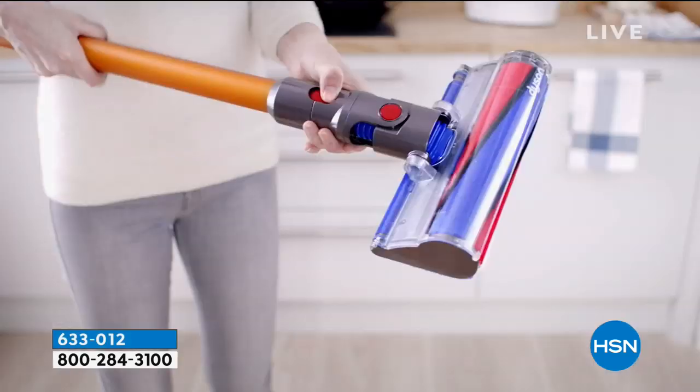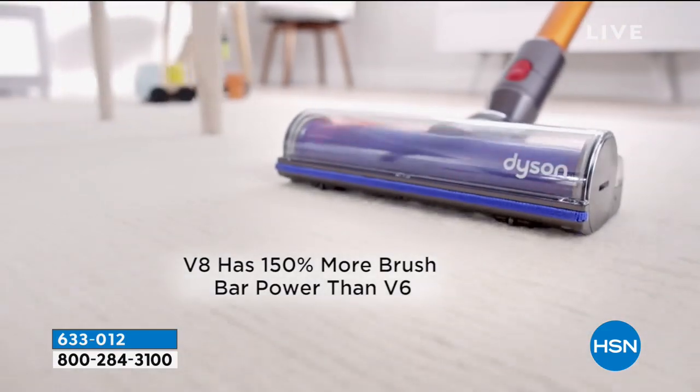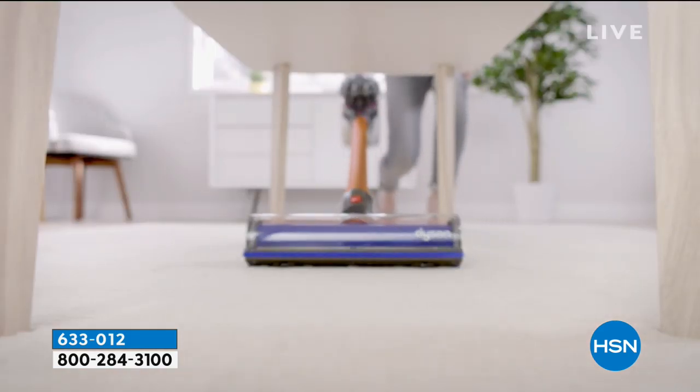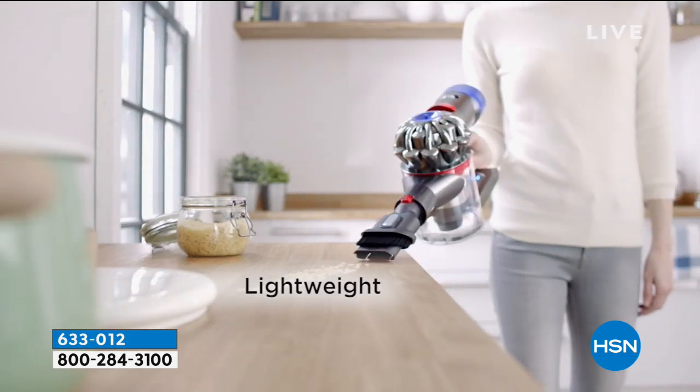The V8 is better than the V6, but I've had my V6 for like eight years. I've had it for a long time and I haven't had to upgrade.